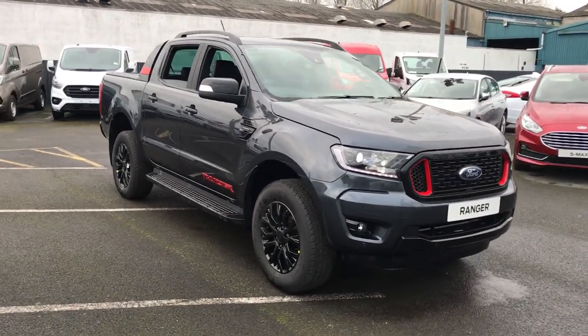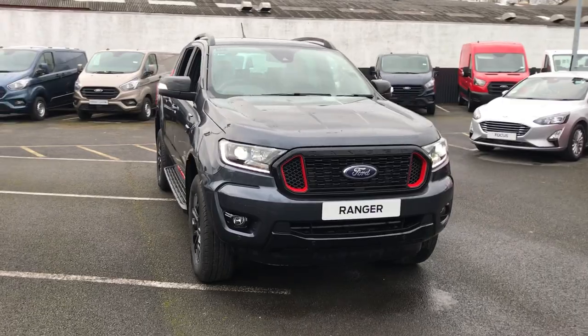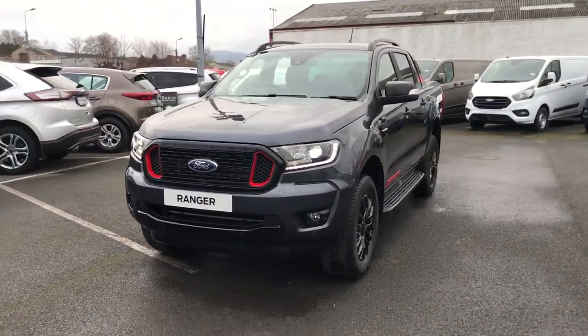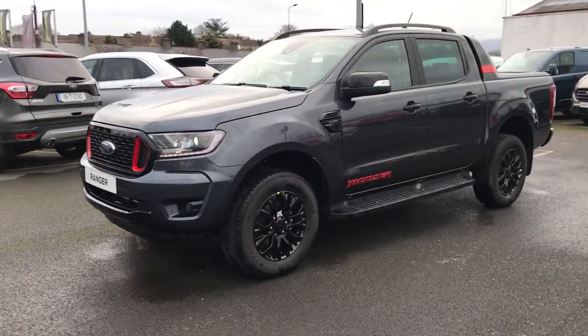Hi, welcome to Barlow Motor Group in Clonmel. Here we have a 2021 Ford Ranger Thunder. It's a Thunder edition, and it has a unique grille on the front as you can see with the red highlights.